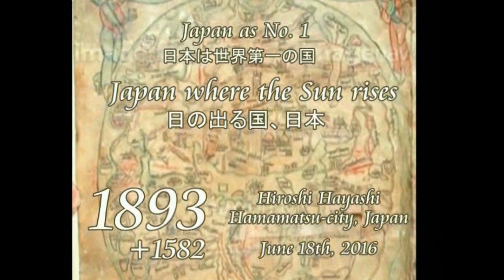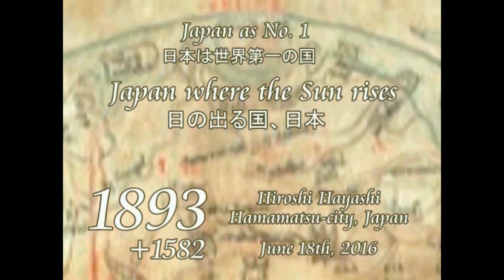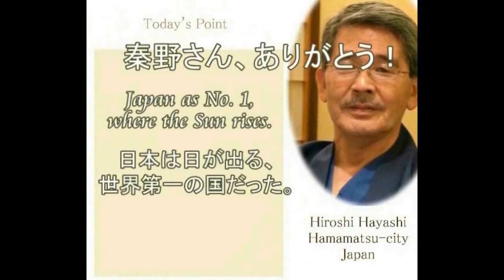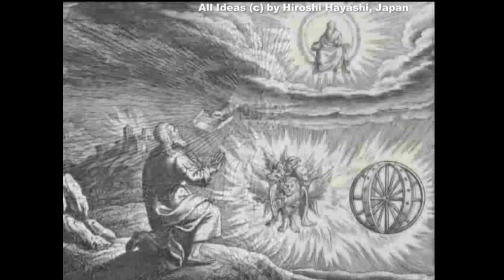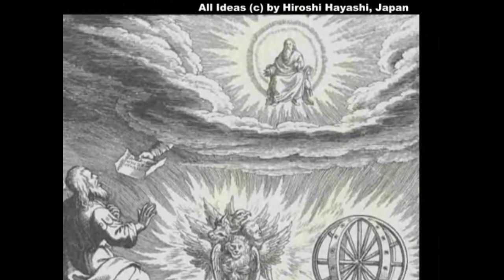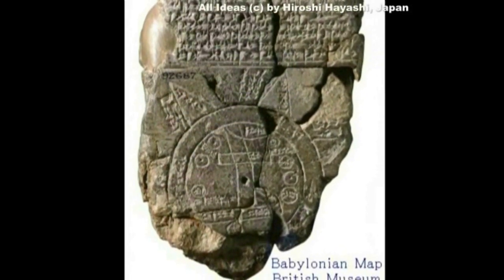エゼキエル43章は次のように書いています。見ろ！イスラエルの神の栄光は東からやってきた。神の声は怒涛のごとく、そして神の栄光は大地を照らした。